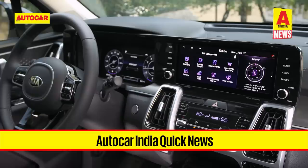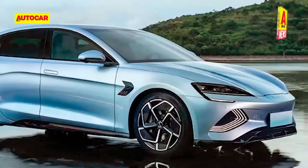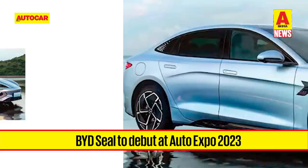The Auto Expo 2023 is just days away and a lot of news about cars that are going to be exhibited is surfacing in the lead-up to the Expo. Let's first take a look at the latest updates from Auto Expo 2023. Starting the list is BYD, or Build Your Dreams. Reports say the EV-only Chinese brand will be showcasing the all-new SEAL sedan for the first time in India at the Auto Expo.